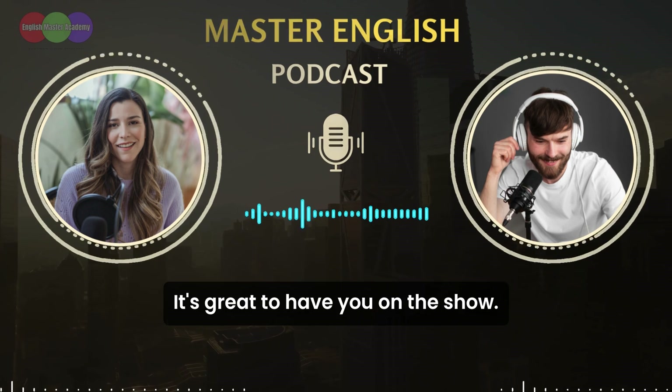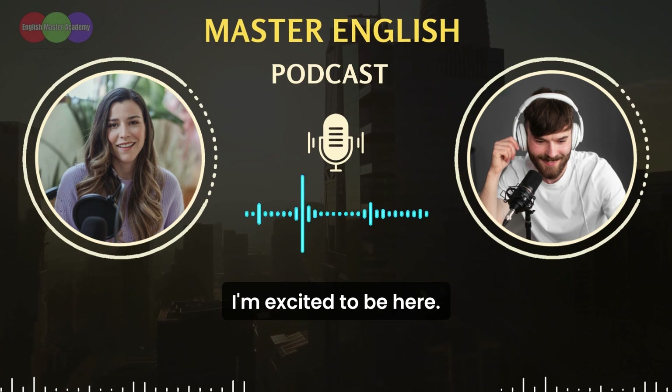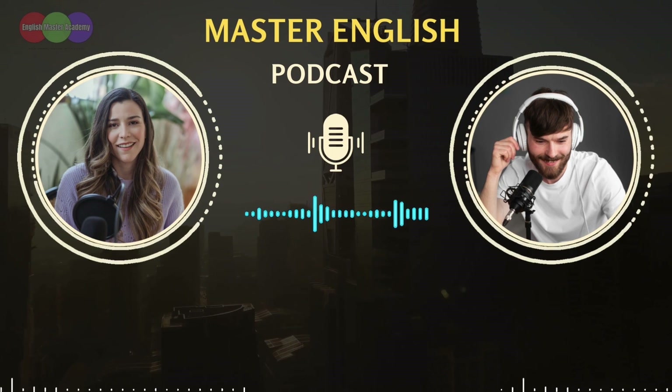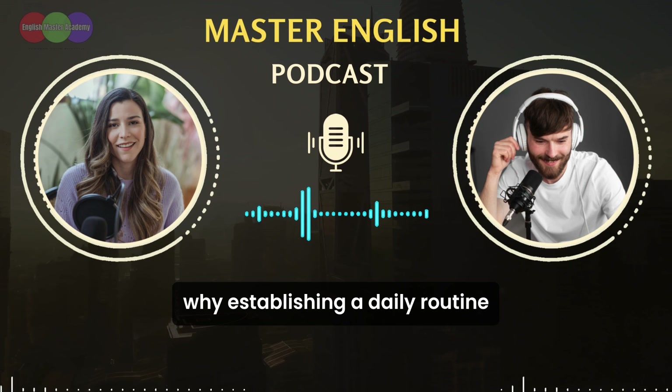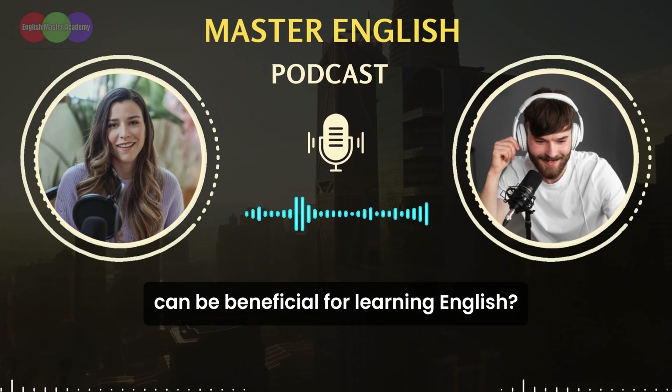Hi, John. It's great to have you on the show. Hi, Emma. Thanks for having me. I'm excited to be here. John, let's get right into it. Can you share with our listeners why establishing a daily routine can be beneficial for learning English?